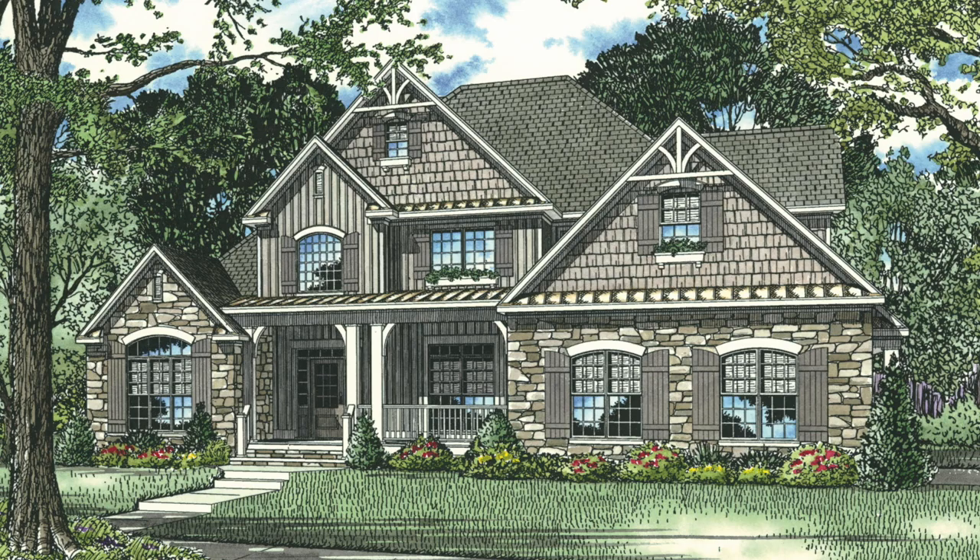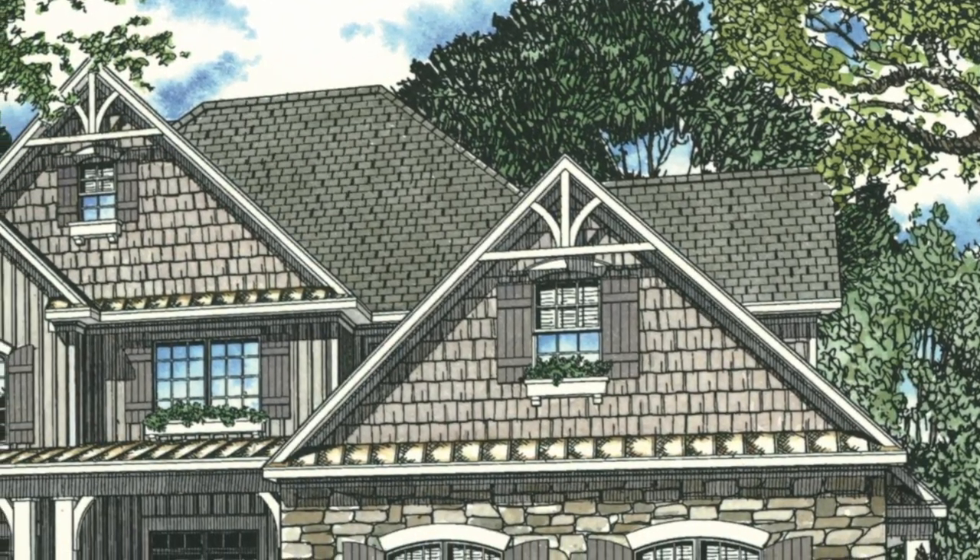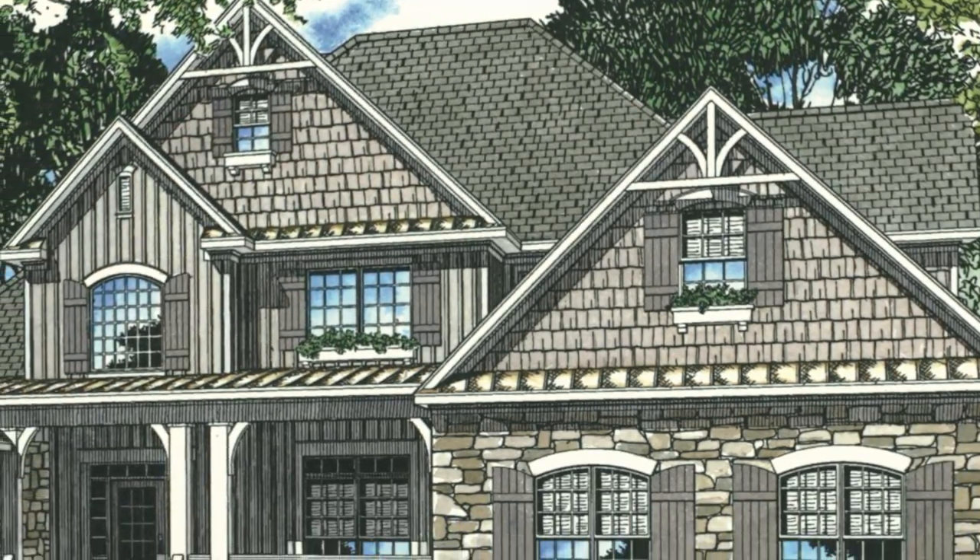Today I will take you through one of our best selling plans, NDG 983B, the Annabelle Cove.